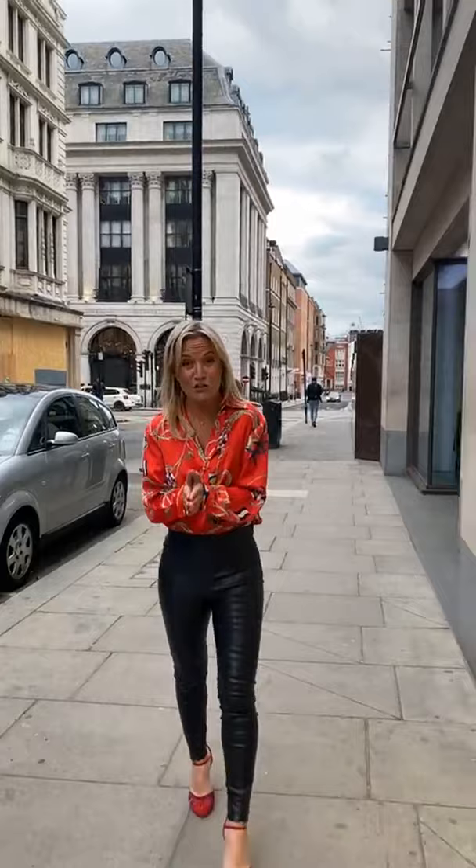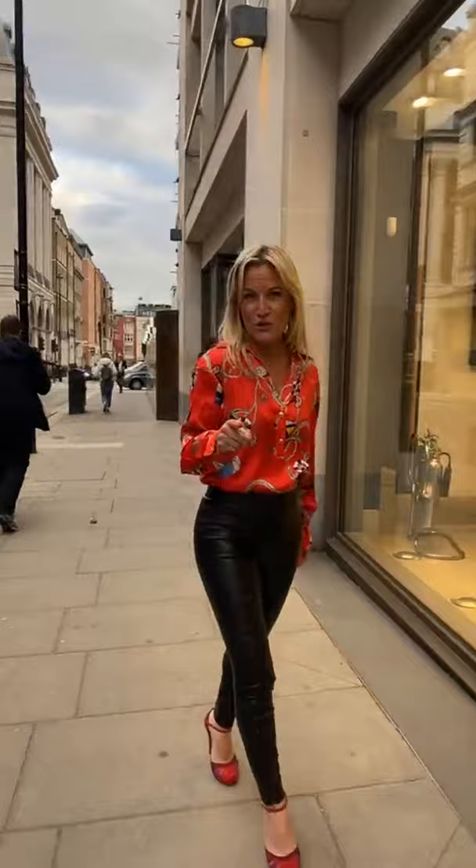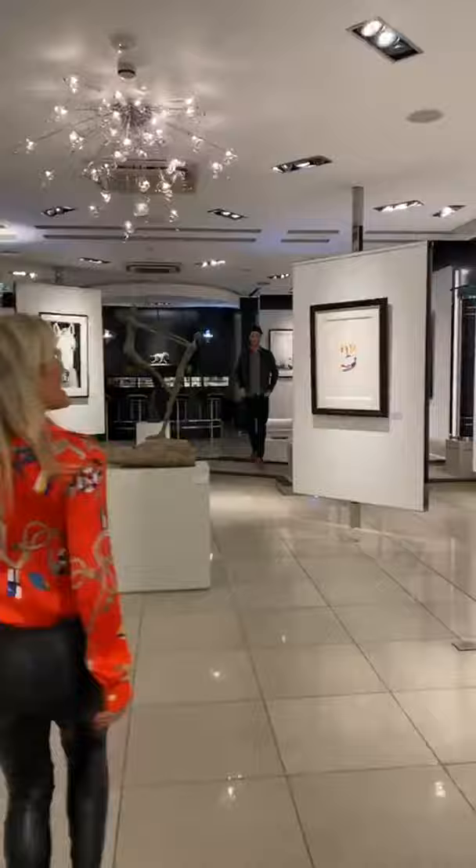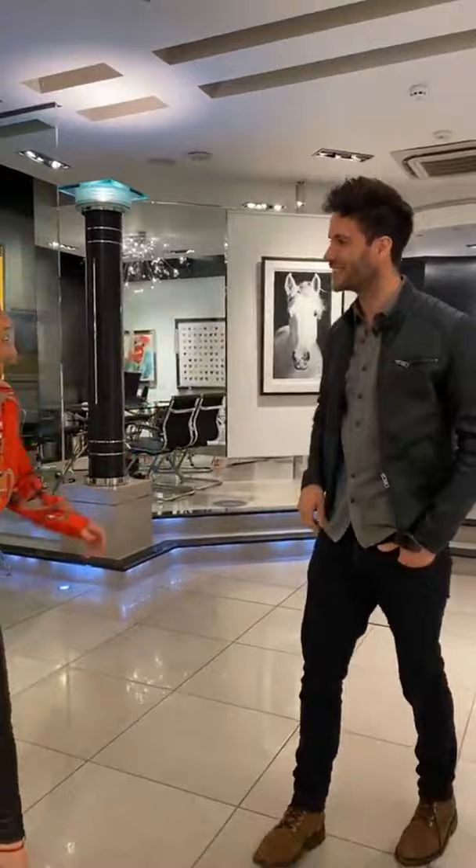Good evening and welcome to Clarendon Fine Art live official Instagram. As UK galleries reopen across the country, we thought we'd invite one of the UK's leading contemporary photographers into our flagship gallery here in Mayfair. The last time we saw him, he was just returning from one of his trips and we're now going to see the series live. I'm going to meet Harry Skeggs. Really nice to see you, how are you doing?